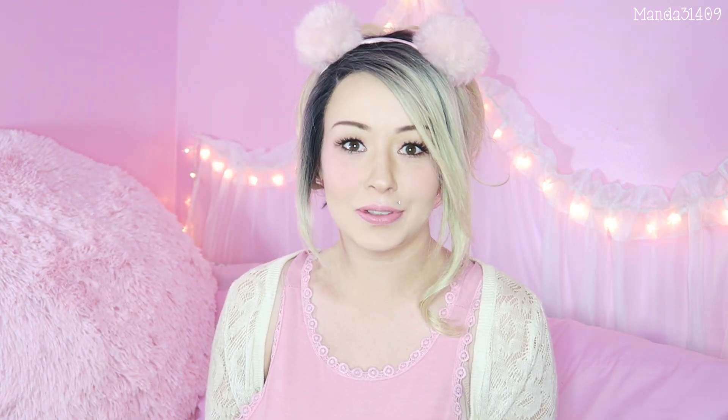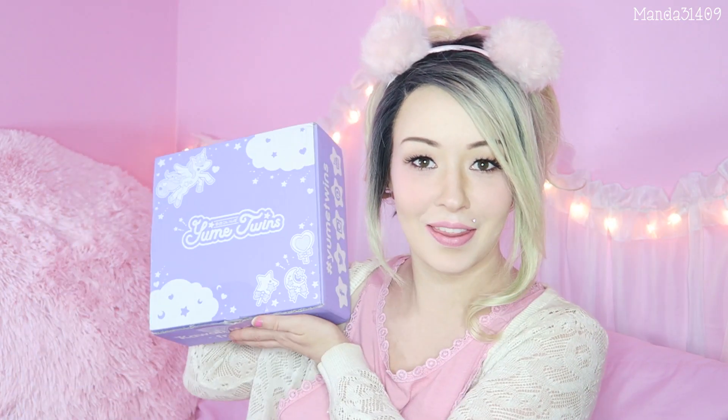Hey dolls! Today we are going to be unboxing another Yume Twins. This is actually August's box, but I got it a little delayed, so I'm going to be unboxing it right now, right this second. This one says it's the Lovable Animals box, which makes me super excited — I love animals. Animals are lovable. Without further ado, let's see what's in here!